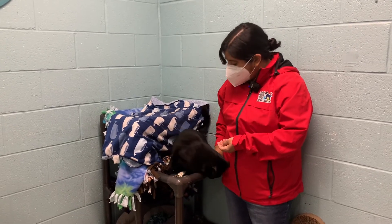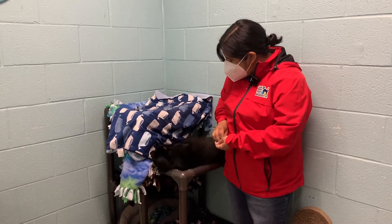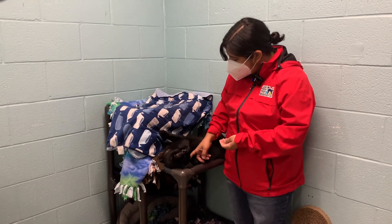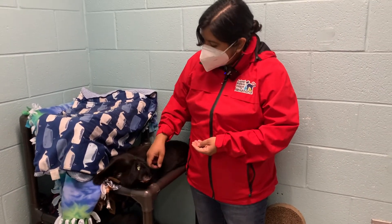He's only two years old. And as you can see, he's what we call a house panther because he's pretty much all black. He's just very gorgeous with these green eyes, and he loves to make little biscuits.